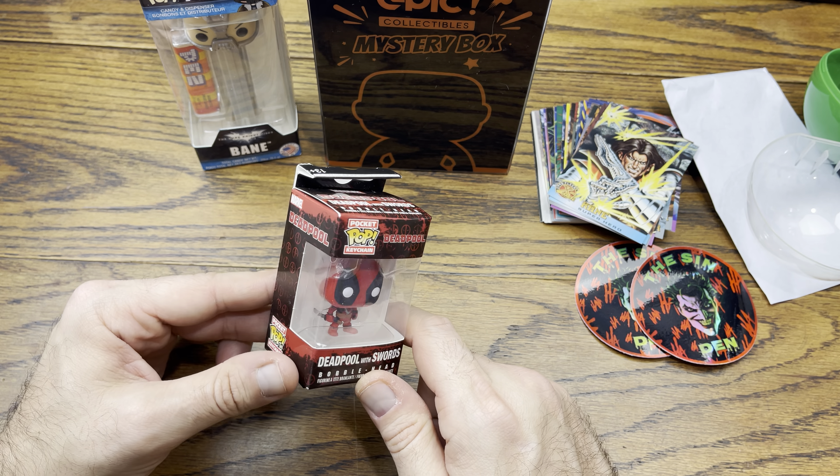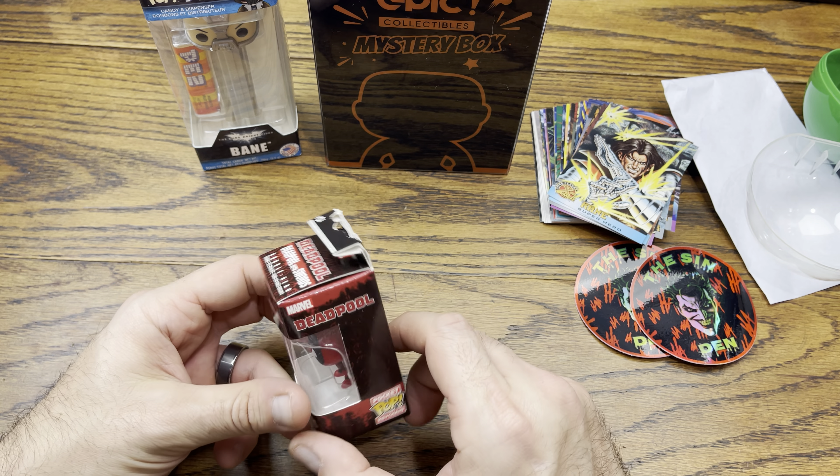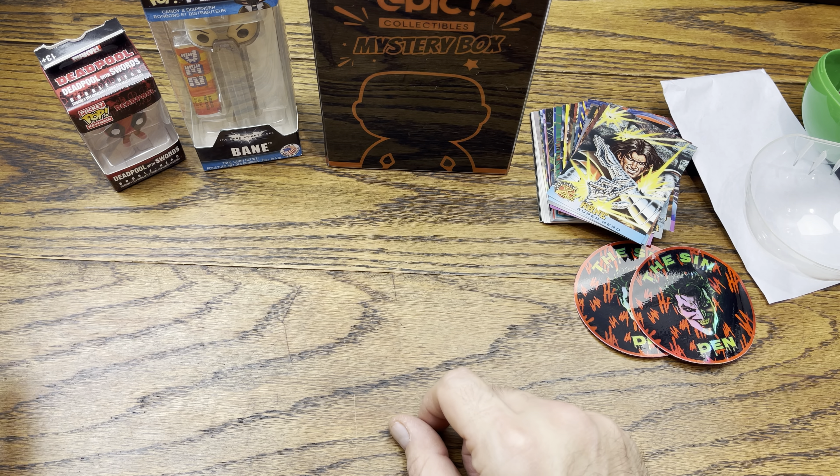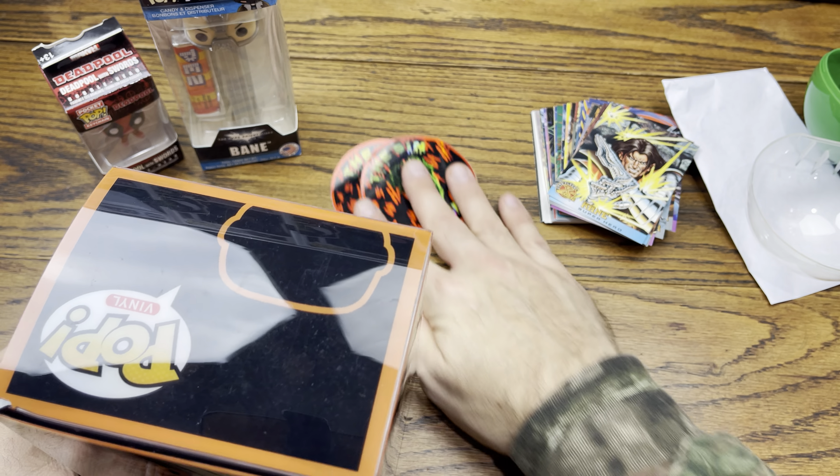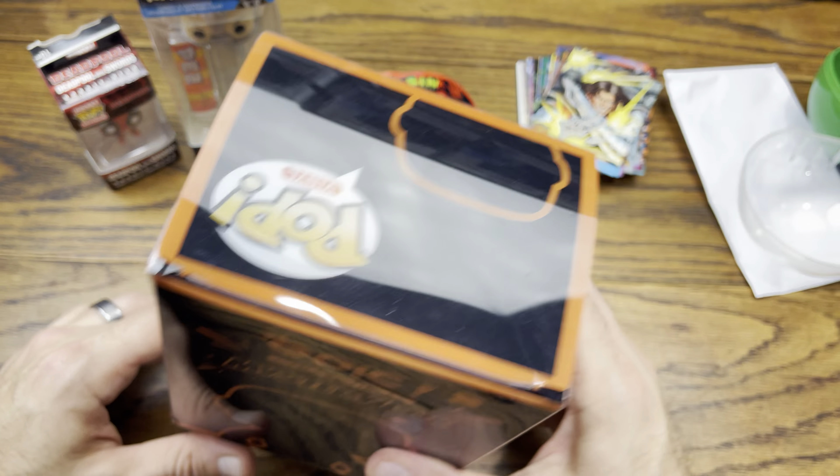Lastly we got a little Deadpool in here. I believe he wanted me to do some customized work with this. We got Deadpool with swords - he's a little mini bobblehead with his swords behind him. I actually have the 10-inch version of this particular pocket pop, so that's pretty cool - thanks for throwing this in there.